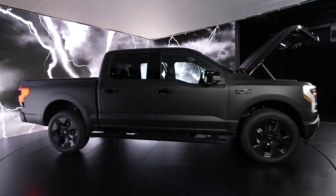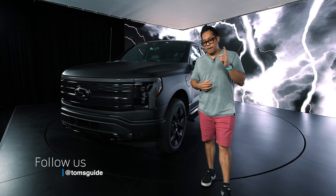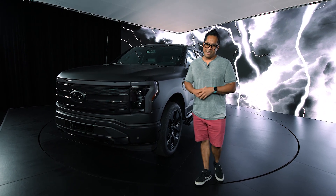If you guys want to learn anything else about what I talked about in this video, make sure to check us out at TomsGuide.com. I'm John V — make sure to follow us on Twitter, Instagram, TikTok, and Facebook. I'll see you in my next video.